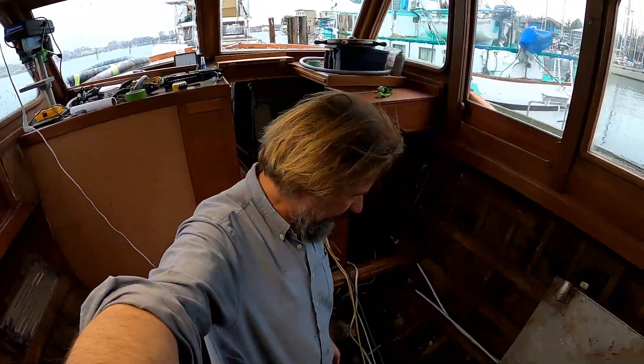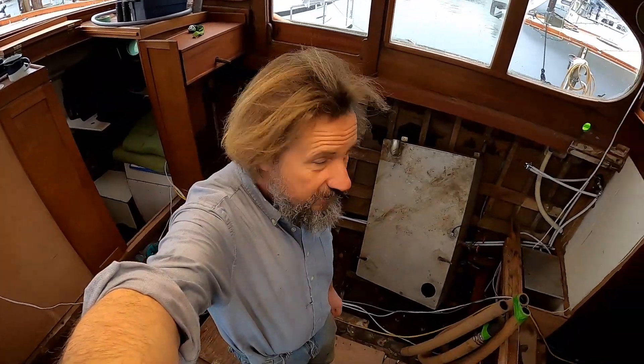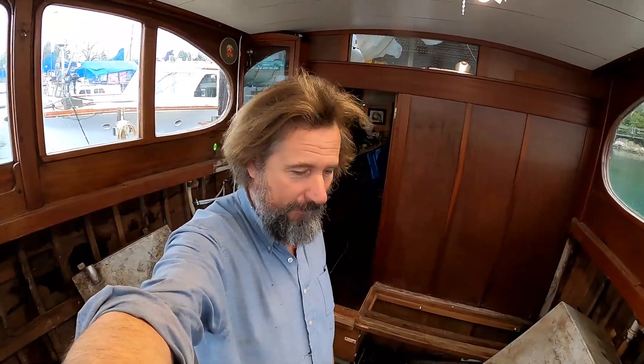Well hello there and welcome to Travels with Jordy. If this is your first visit, my name is Peter Knowles and I live on this classic wooden motor cruiser here in Victoria, British Columbia, all the while making a tremendous mess. If that's the sort of thing you might find interesting, please consider sticking around and subscribing — we'd love to have you.